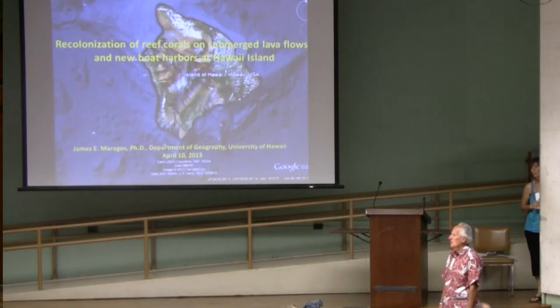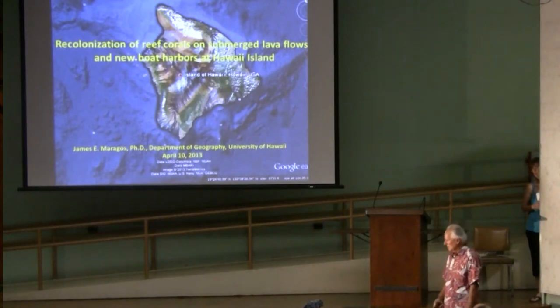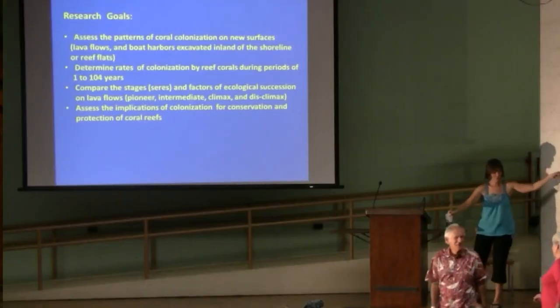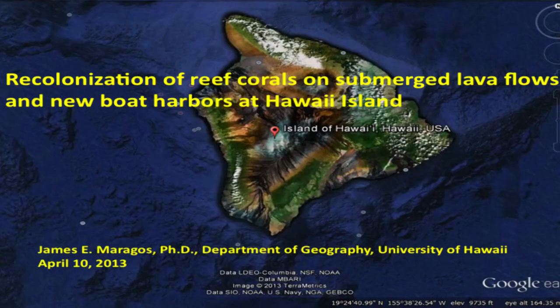I'm going to talk about a project that we started in 1970, looking at lava flows on the Big Island. That's the sound of a lava flow going down another slope. You'll see some photos of that too. It does sound like that underwater, the lava flows.